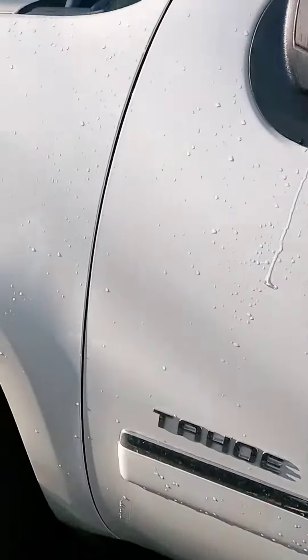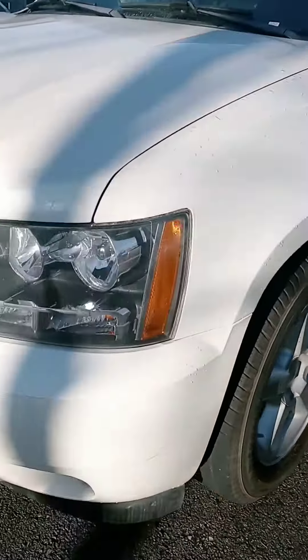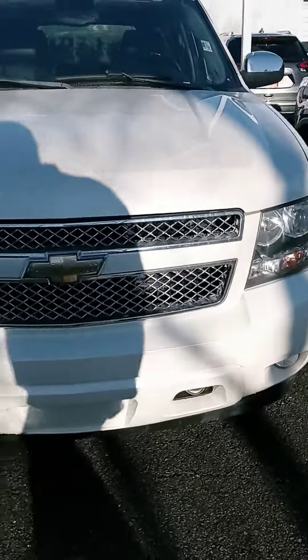There we are Cindy, a quick look at the '11 Tahoe. I do appreciate your time. When you have the chance, please get back to us and we'll go from there. Have a great day.